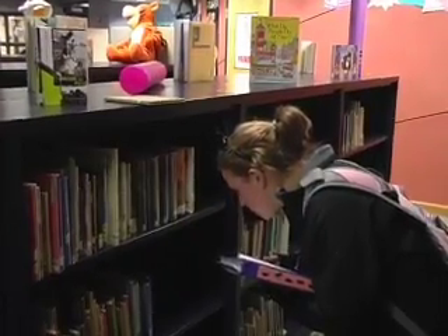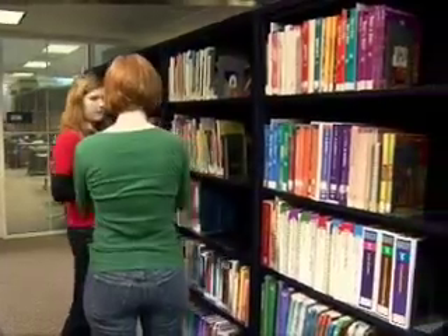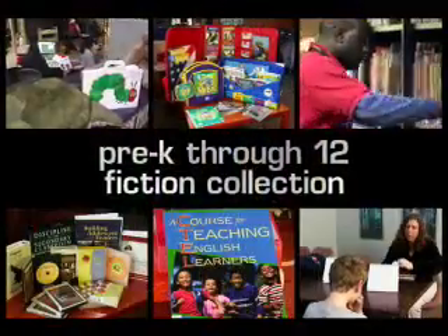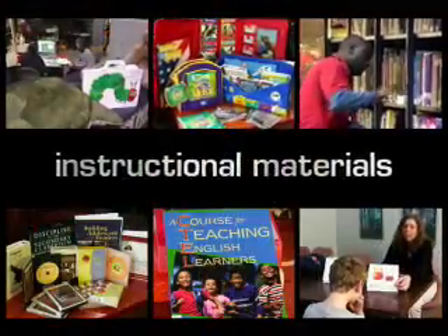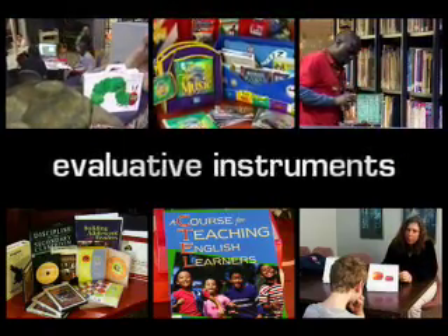Searching for anything? Just find a red shirt and ask for library assistance. With over 12,000 library items including a pre-K through 12 fiction collection, instructional materials, textbooks, DVDs, English language learning, and evaluative instruments.